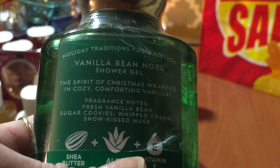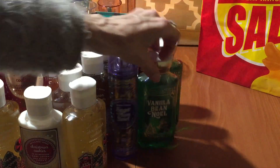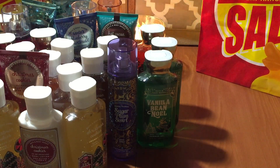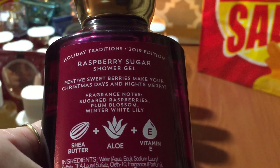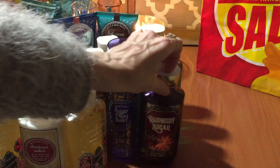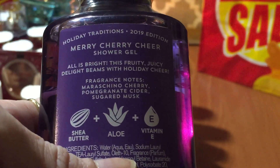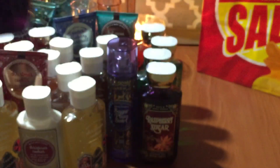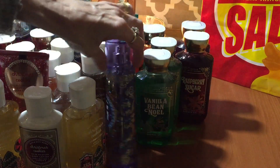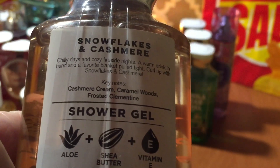Gotta have Vanilla Bean Noel! The notes are fresh vanilla bean, sugar cookies, whipped cream, and snow kiss musk. I grabbed two of these. Then I grabbed a backup of the Raspberry Sugar — the notes are sugared raspberries, plum blossom, and winter white lily. And then we have the Married Cherry Cheer — the notes are maraschino cherry, pomegranate cider, and sugared musk. And the Snowflakes and Cashmere — the notes are cashmere cream, caramel woods, and frosted clementine.